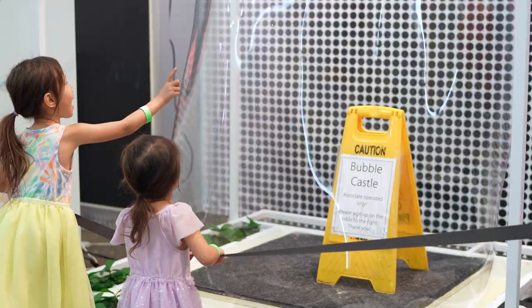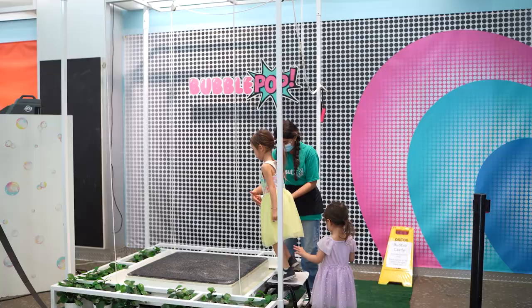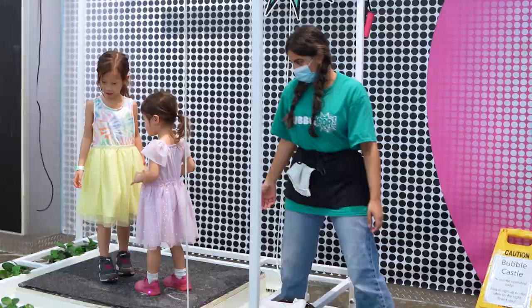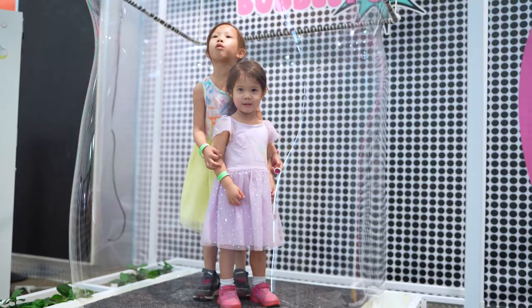As parents, our favorite activity was the bubble castle in the back corner. Once an hour, an employee opens the station to guests and encases them in a huge bubble column. Perfect for pictures, it was pretty freaking cool any time the massive bubbles stuck around for longer than 5 seconds.